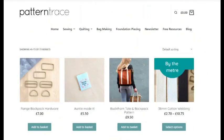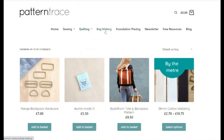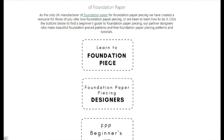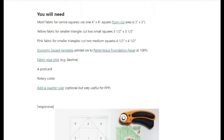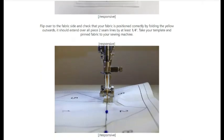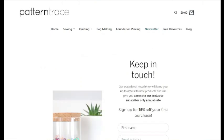Going to the top of the website, there's a quilting section showing all the quilting products and a bag-making section. Then there's a foundation piecing section — it actually tells you about the economy square block and shows you how to do foundation piecing, which is a good starter for beginners. It goes through all the details of foundation piecing.